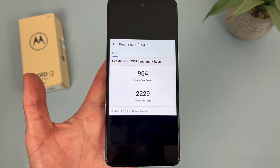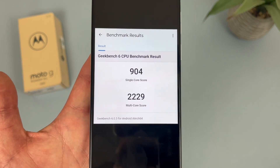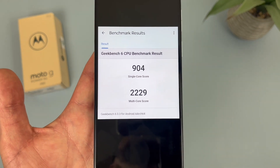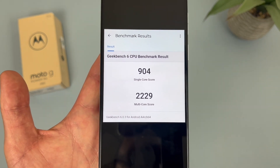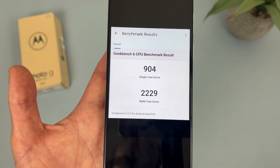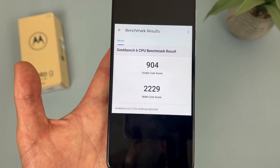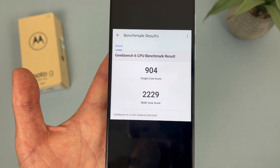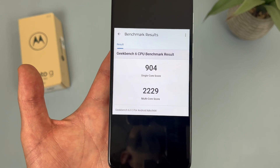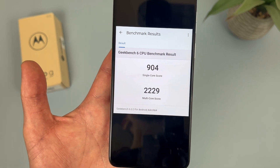I ran a benchmark test using Geekbench 6, and here are the results. I recommend running this test on your current phone to get a better idea of where this phone stands performance-wise. Depending on what you have, it may or may not be a performance upgrade. If you're coming from something like a Samsung Galaxy S10 — older but still higher end — this phone might feel like a downgrade. But if you're coming from a Motorola Moto G Stylus 5G 2021 or some mid-range phone, this will likely be a solid upgrade. In general, for daily use, the performance will be plenty good enough for most people.